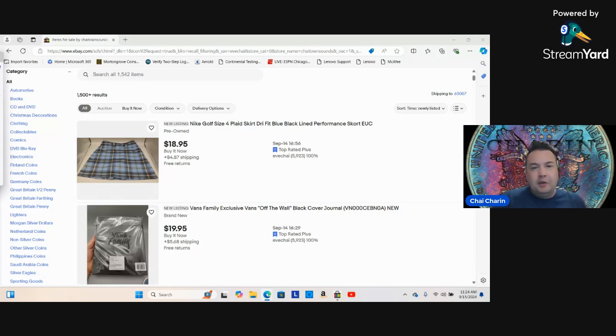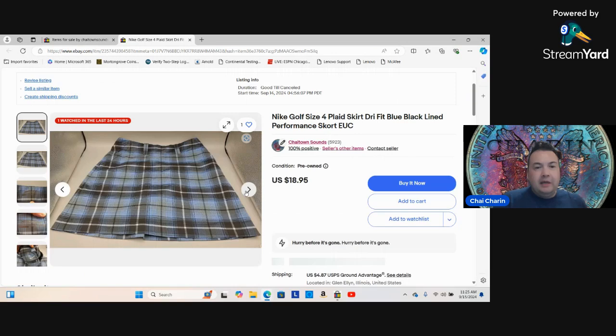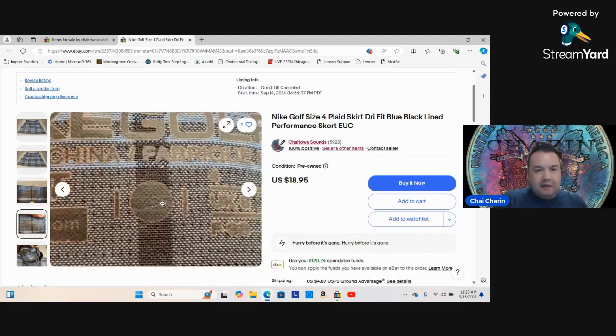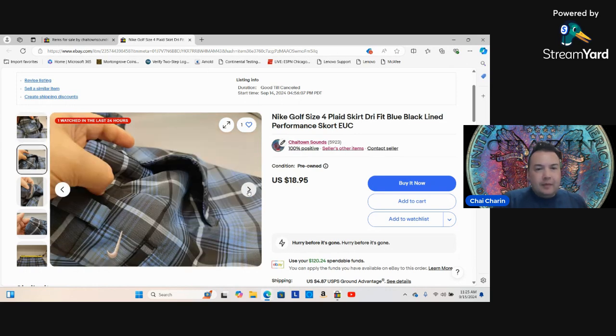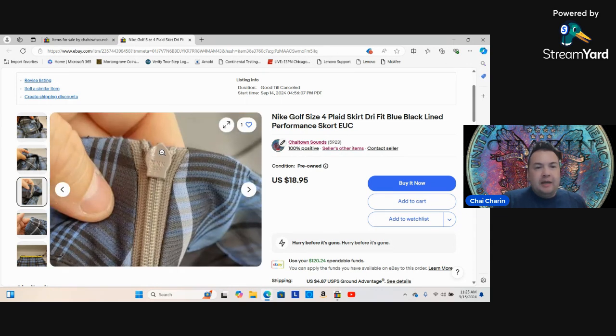I'm also going to go over how to revise the standard flat rate shipping. First, here are some items I recently listed. I picked up this skirt yesterday — I normally don't buy women's clothing, but it caught my eye. It's Nike Golf, very nice. The size is very hard to see but it's a size four. You can always take a picture with your phone and zoom in — use your cell phone instead of a magnifying glass.